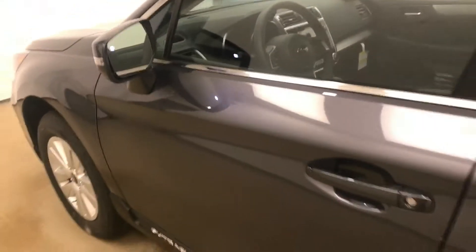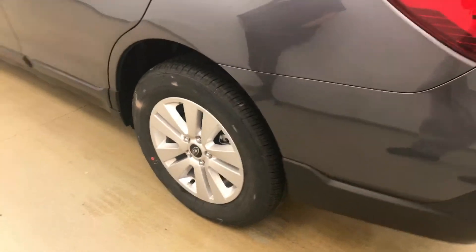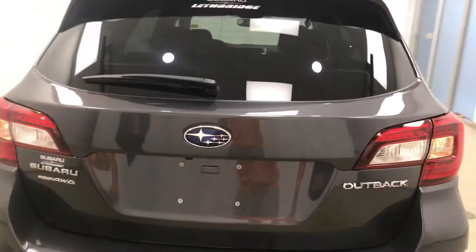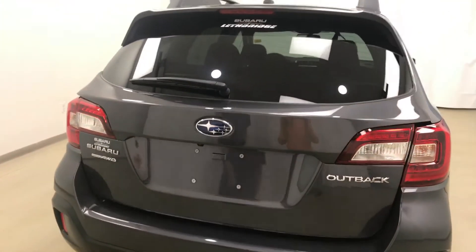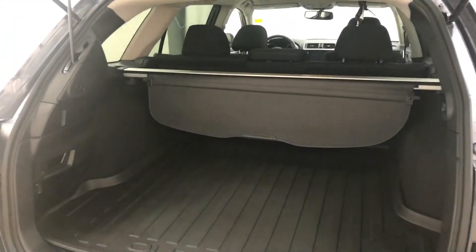Moving on to exterior features, we have 17-inch alloy rims, backup camera, remote trunk release, power hatch, cargo cover, and a lot more cargo space.